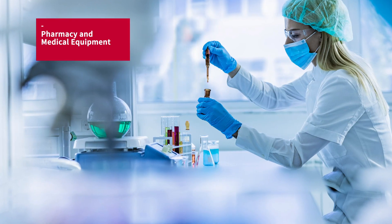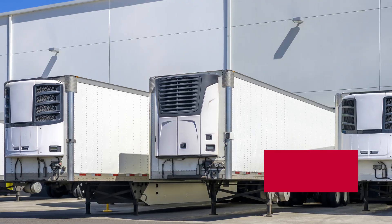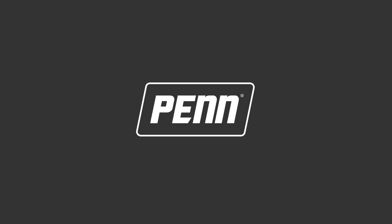Hitachi scroll compressors are used in the most demanding applications, ranging from low temperature medical cabinets to refrigerated shipping containers. Hitachi and Johnson Controls are committed to design and build the most efficient and reliable scroll compressors, a perfect complement to pan commercial refrigeration controls and smart connected solutions.